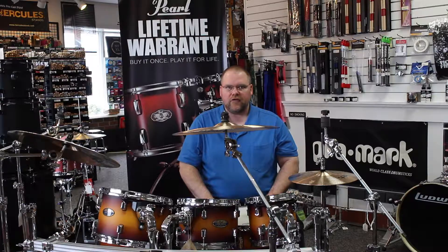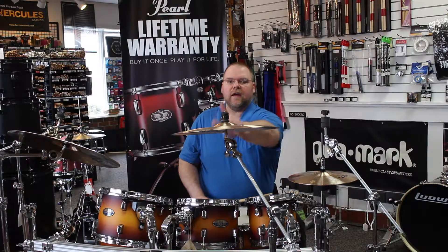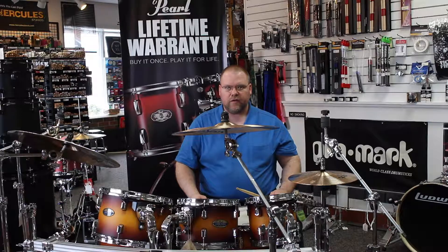Absolutely a great entry-level set. I'm going to be playing on the 13-inch hats and I've got a 16-inch crash and a 20-inch ride over here. Take a listen and I hope you enjoy them.